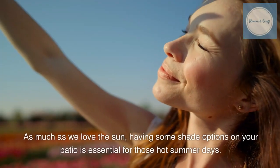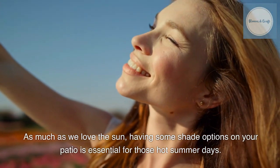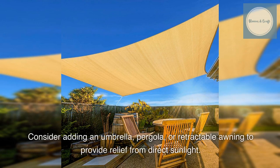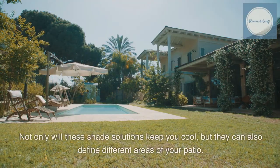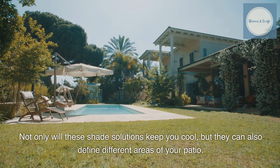As much as we love the sun, having some shade options on your patio is essential for those hot summer days. Consider adding an umbrella, pergola, or retractable awning to provide relief from direct sunlight. Not only will these shade solutions keep you cool, but they can also define different areas of your patio.